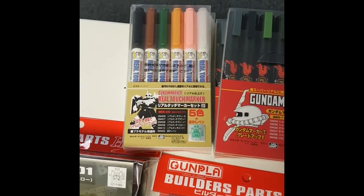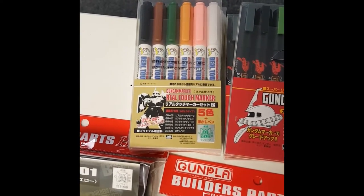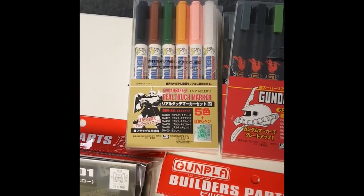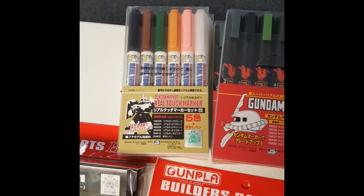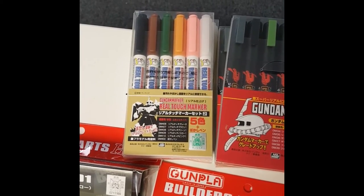And then a set of Real Touch markers — interesting because I didn't know there was even a black Real Touch marker, which could be nice for shadowing. You can see on my Sinanju follow-up that I'm hitting it with the brown Real Touch for shadowing, because brown and red go together well. That pink is unique too — it's an interesting set.